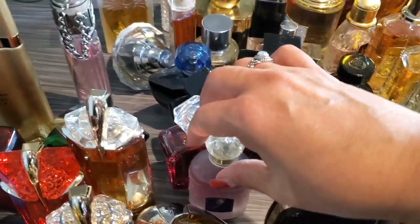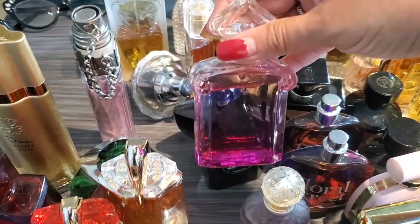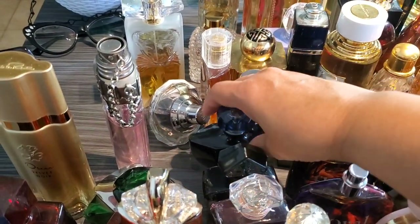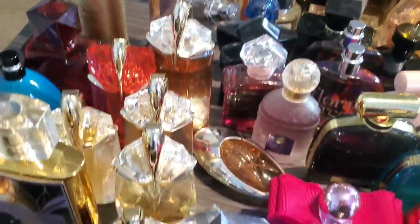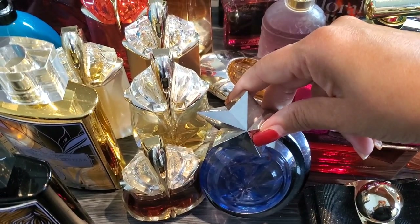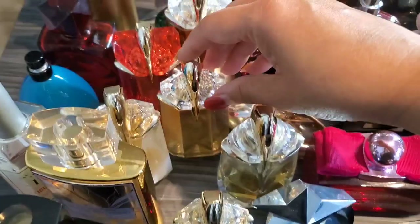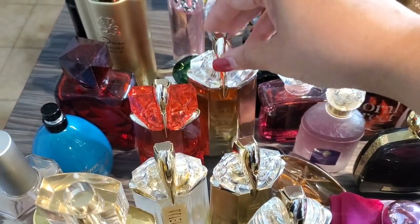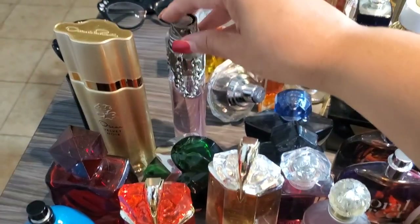Next up is Guerlain. We have Insolence EDP, La Petite Robe Perfecto Leger or Hippie Chic, La Petite Robe Noir Black Perfecto, and Shalimar Souffle Intense. I also have Souffle Lumière but it is at my office. Then here are my Thierry Muglers — I have the Star, the Comet. This is Angel EDT in the Comet. This is Alien Essence Absolute, Alien Extraordinaire, Alien Goddess, Alien O Sublime, Alien Fusion, Alien Oud Majesté, Angel Muse, Aura back there, and Womanity right here.